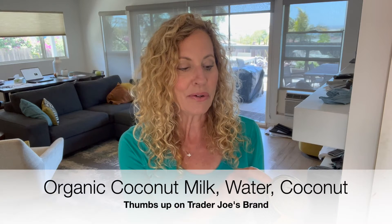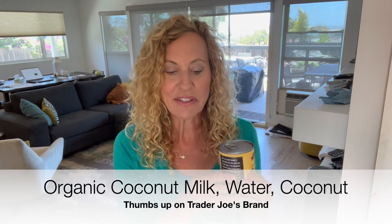A lot of people are using canned coconut milk as a replacement for half-and-half or a creamer, and this one is great. If you look at the ingredients, all that's in it is organic coconut milk, water, and coconut. So it's a good one — it doesn't have any of the bad ingredients.